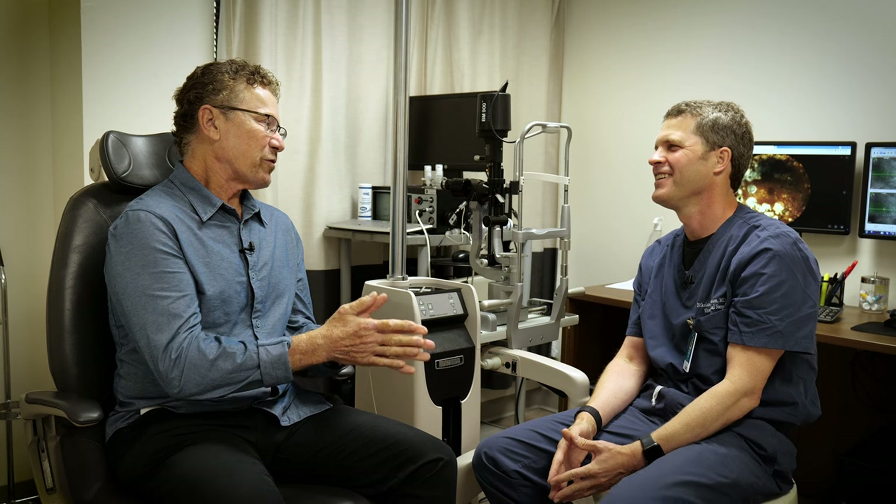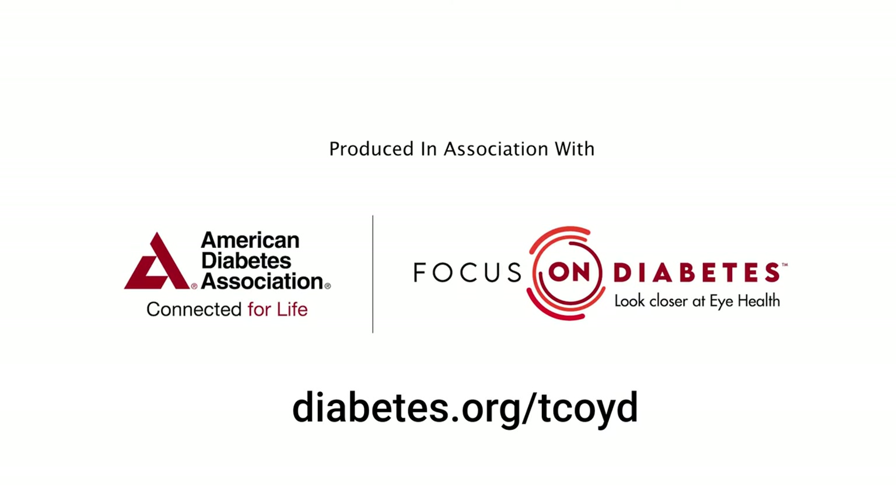Dr. London, thanks so much for seeing me today — I really appreciate it. Thanks to all of you for watching, and please take the information we both spoke about to heart. Make sure you get your yearly eye exam, or sooner depending on your own particular situation. We'll see you in about 12 months.